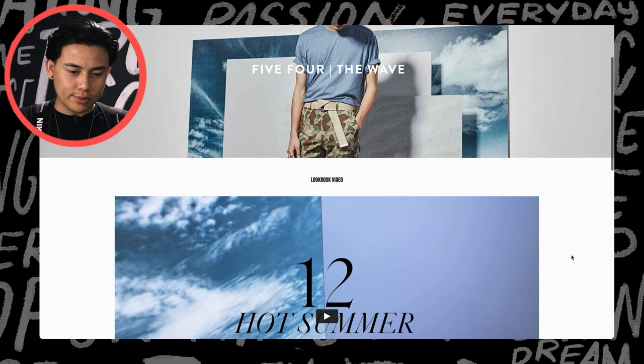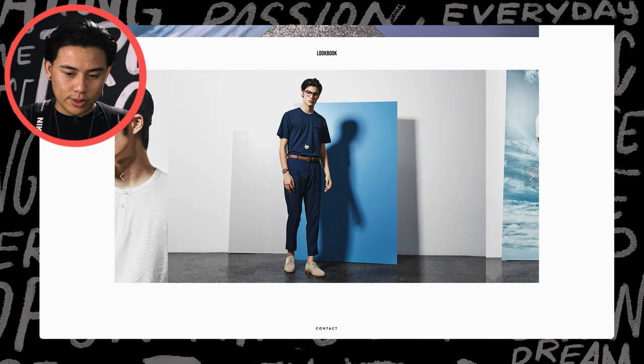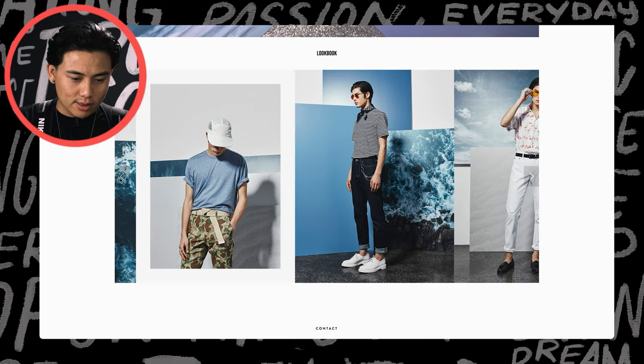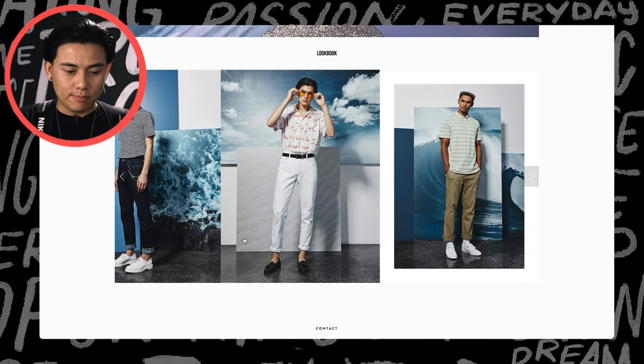So as I was saying with the accessories, this is the collection we did for 5.4 and we called it the Wave. When we were doing this, the hat is important, the belt. And if you notice on these other ones, the belt is folded in a specific way — that's a specific detail that says who's going to wear this and why.